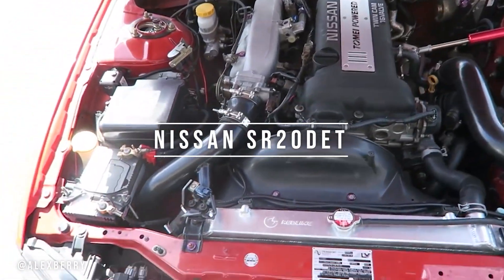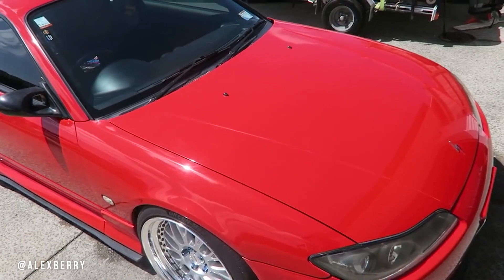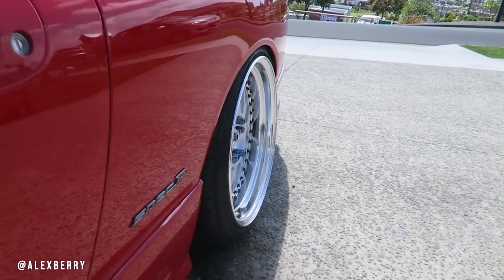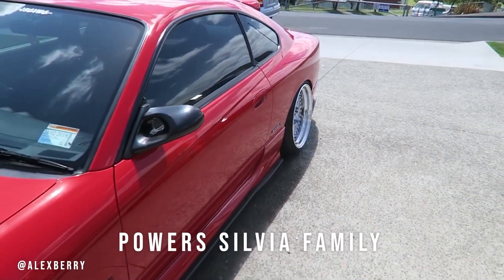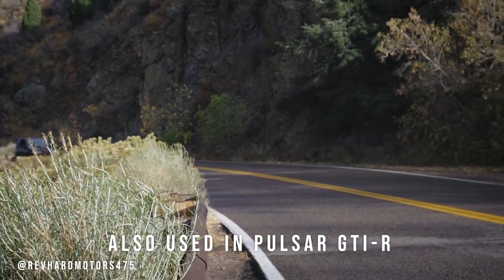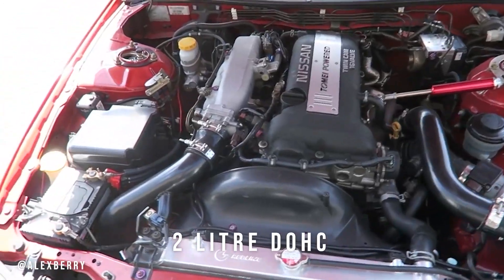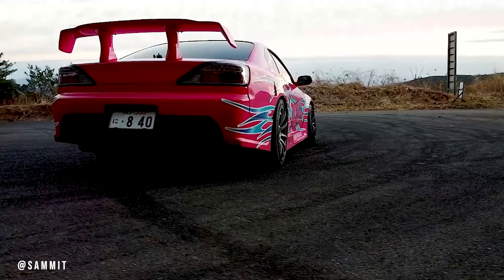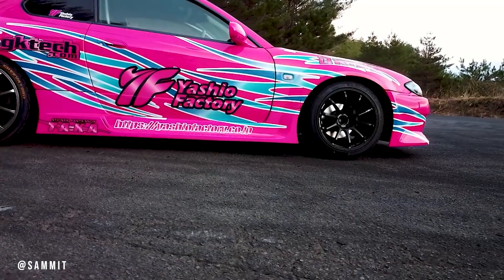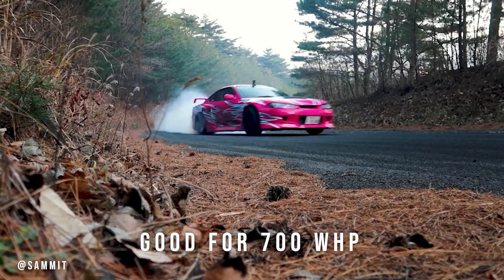Moving over to Nissan, we have the SR engine. Ever heard anyone say "red top" or "black top"? Well, they are talking about the epic Nissan SR20. This engine has powered some of the greatest cars Nissan has ever made, including the Silvia family such as the 180SX and the beautiful S15, alongside the Pulsar GTIR. The SR20DET is a 2-liter, dual-overhead cam, 4-cylinder turbo that made factory power outputs of between 201 and 247hp. However, if built properly, these engines are good for 700 wheel horsepower and are widely used in drift builds to this day.